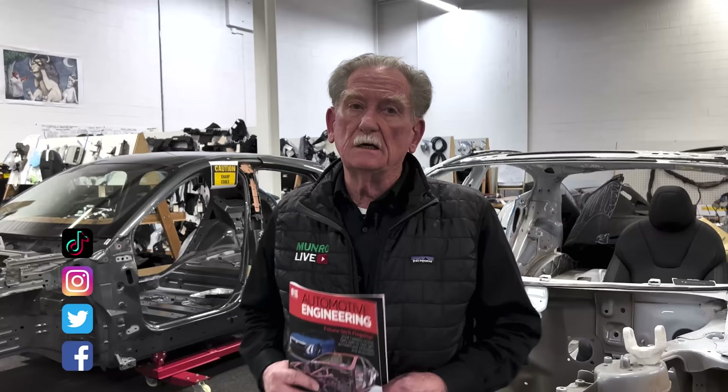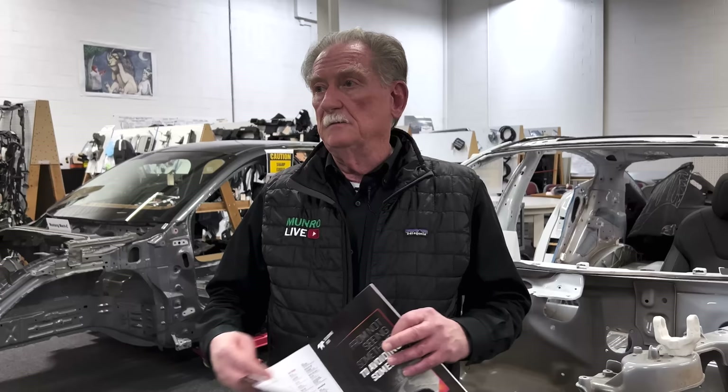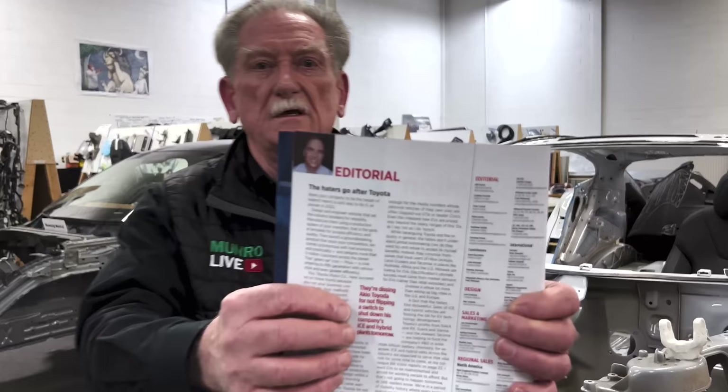Hey boys and girls, welcome back to Monroe Live. I need to discuss what's going on with the Celestique — the new GM product featured in the SAE magazine, with a fabulous article written by Lindsey Brook.